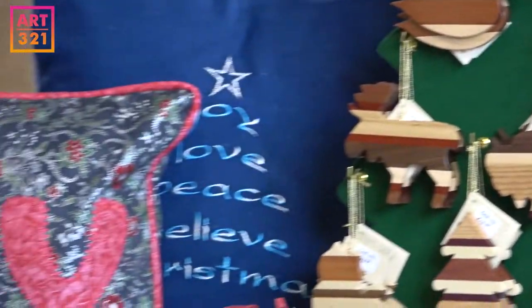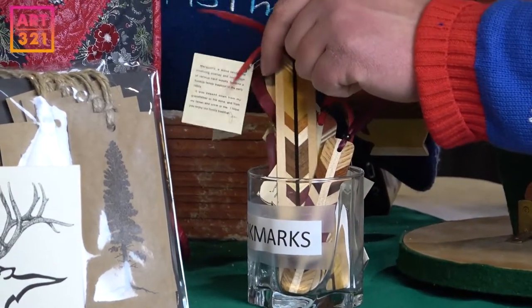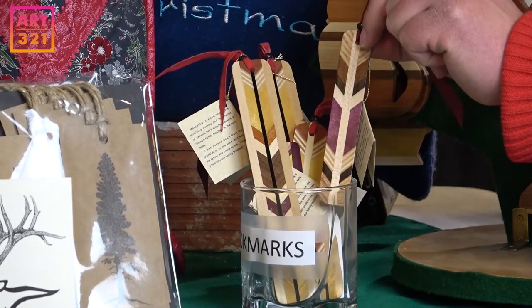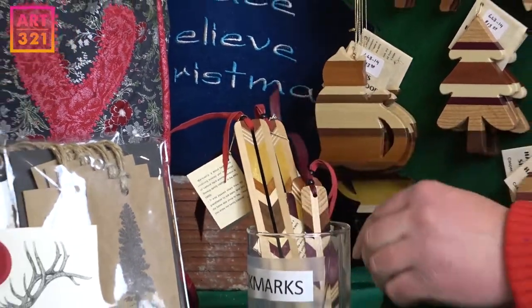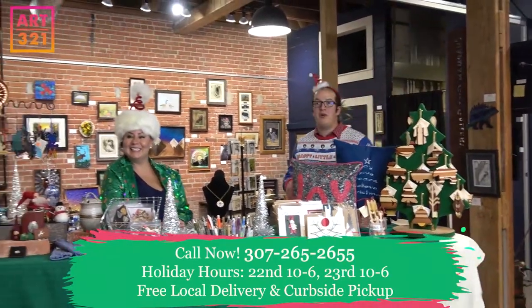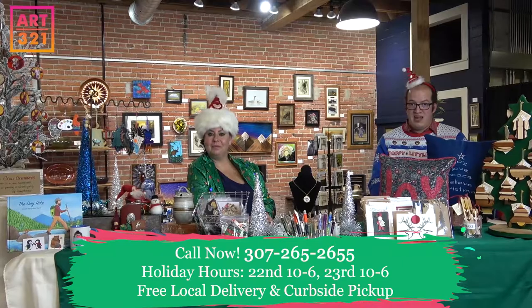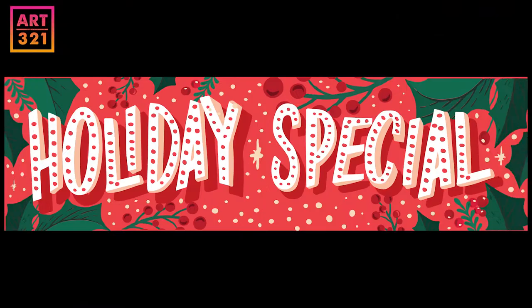For a last-minute stocking stuffer, we have these wood bookmarks — I bought one for my wife who's a super reader. Each label tells you what wood was used, and they're beautiful little things. We hope you have a wonderful holiday season — stay safe and shop local. Remember, free delivery to the Casper area. Merry Christmas, and we'll see you next time!